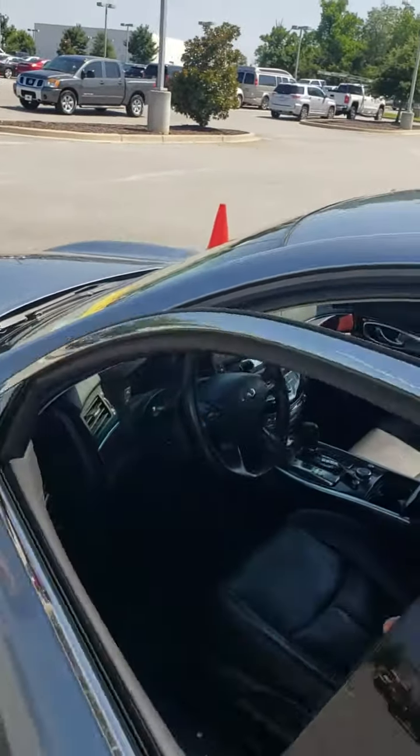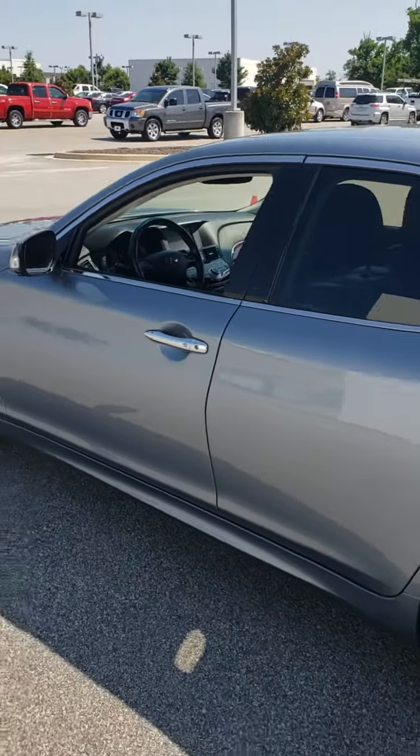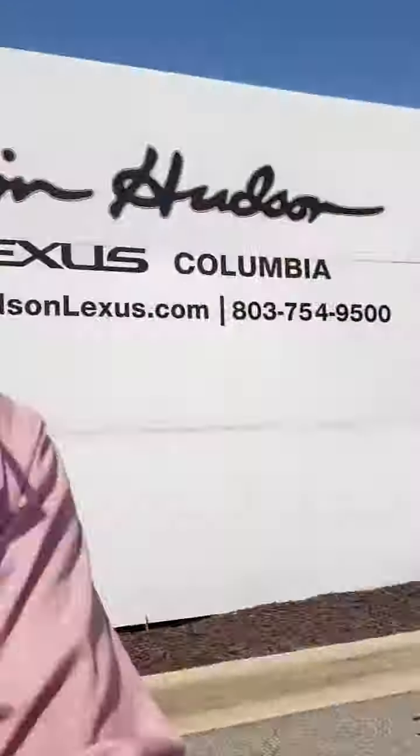I'm going to take a couple of pictures of the car so you can see some of the still shots. I still have a few things to correct on the car, but for the most part it's going to be a good looking car. I'd buy it. Talk to you soon. Thank you.